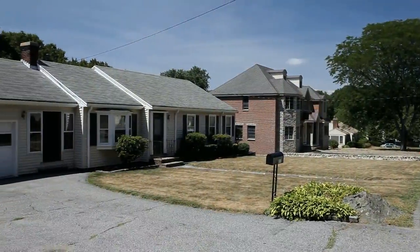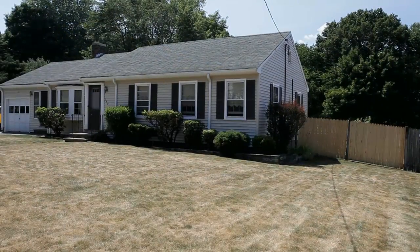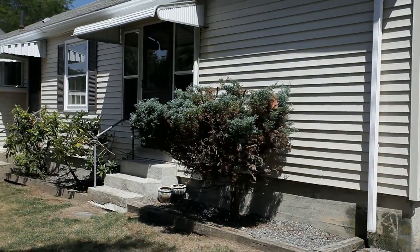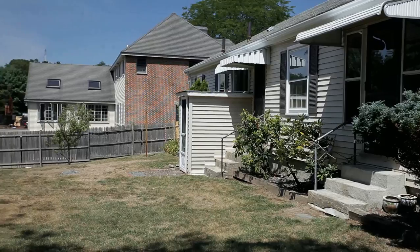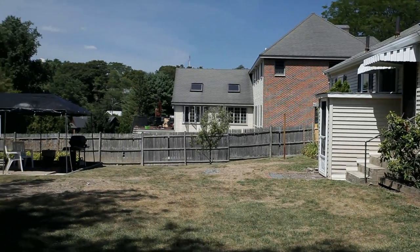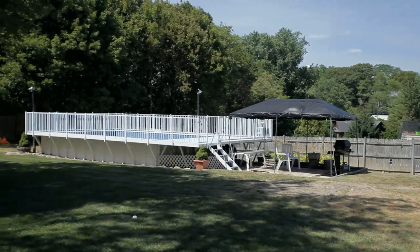Your family and friends will enjoy the large fenced-in backyard. Swim in the above-ground 16 by 24 kayak pool, sit around the fire pit, or just relax and enjoy the privacy. Other features in this home include central air conditioning, a storage shed, and parking for six cars.